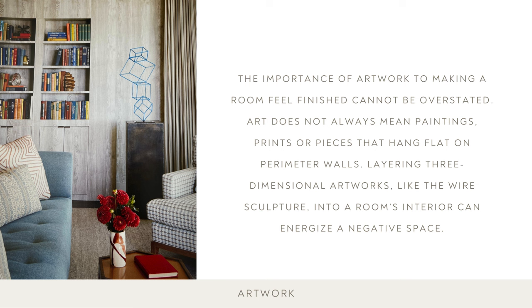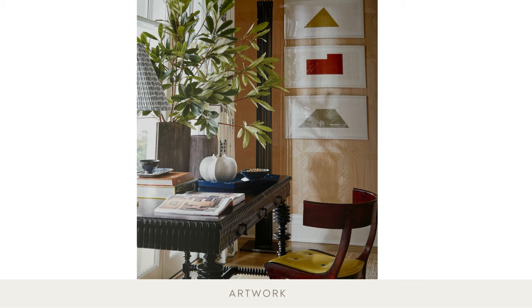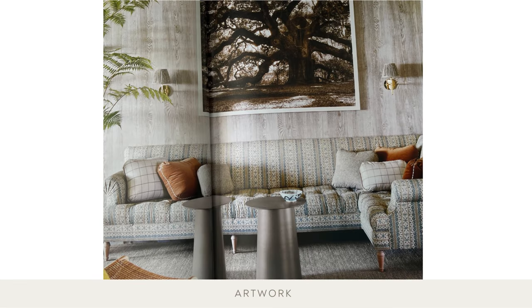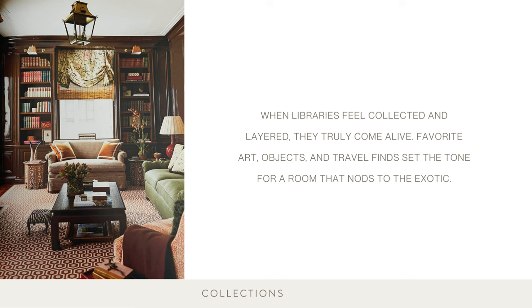The importance of artwork to making a room feel finished cannot be overstated. Art does not always mean paintings, prints, or pieces that hang flat on a perimeter wall. Layering three-dimensional artworks, like a wire sculpture, into a room's interior can energize a negative space. A passion for collecting beautiful things gives a home so much personality, and displaying the individual pieces together in just the right setting makes the entire collection shine.